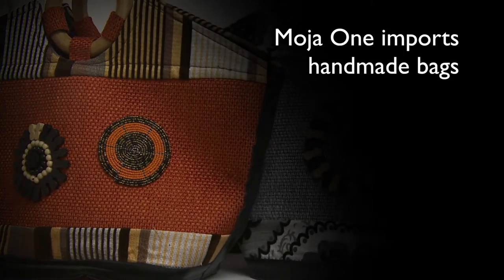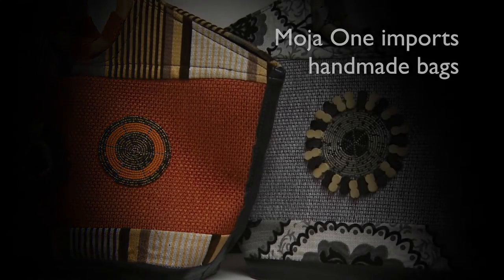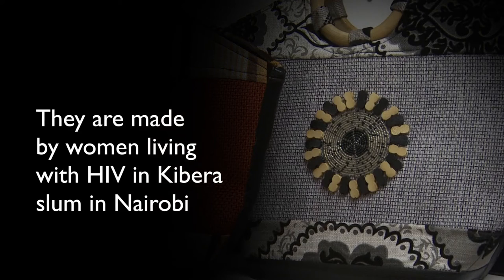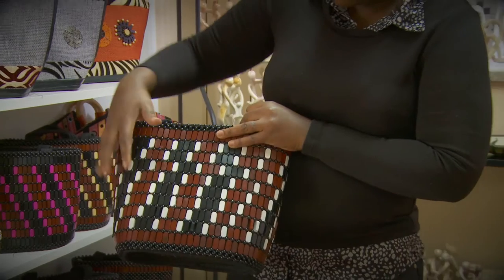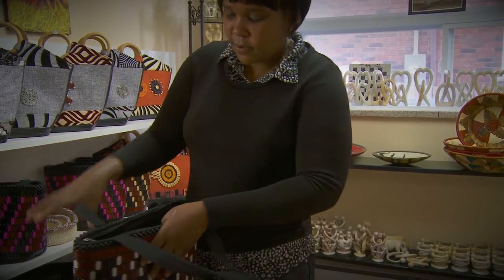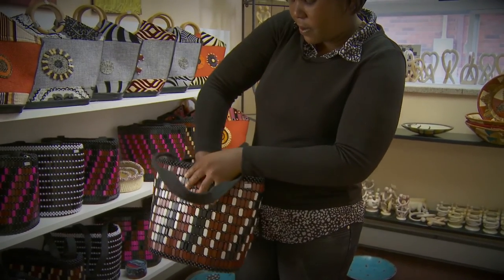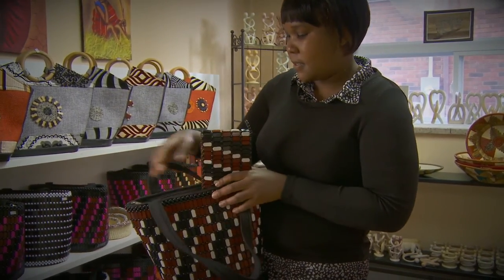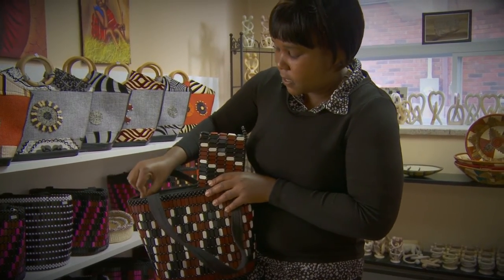These bags are made from wood and beads. These little square pieces are wood, and then there's beading. What they do is join all the wood first, then put it together with the inside part, which is rubber. And it comes as a set — both of them together.